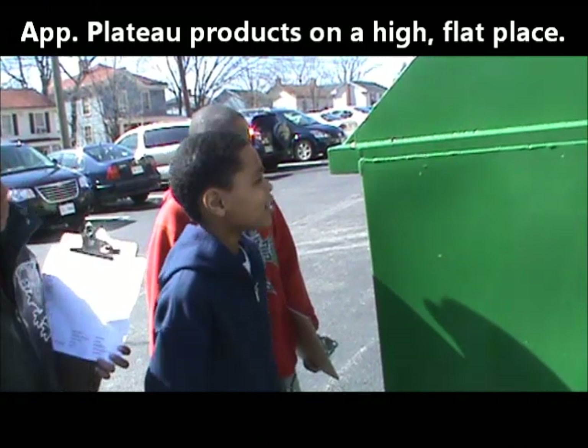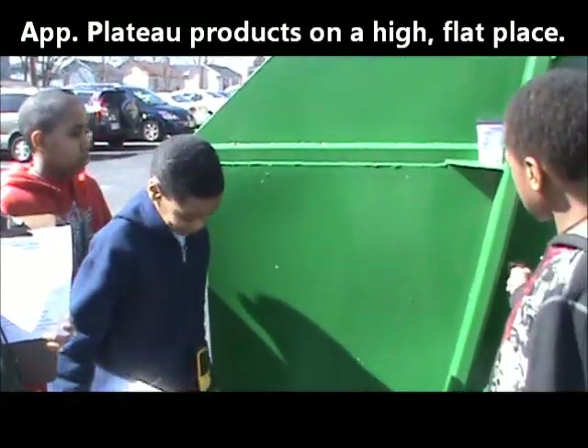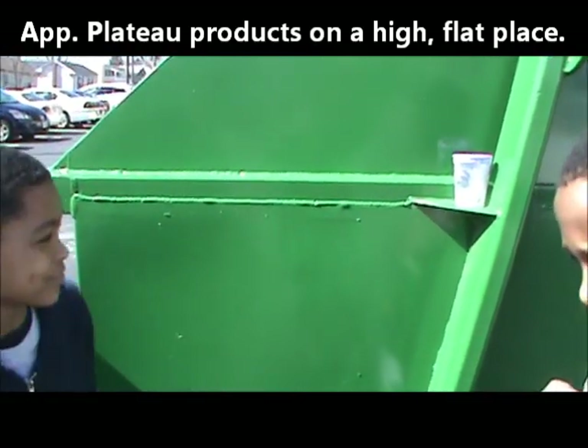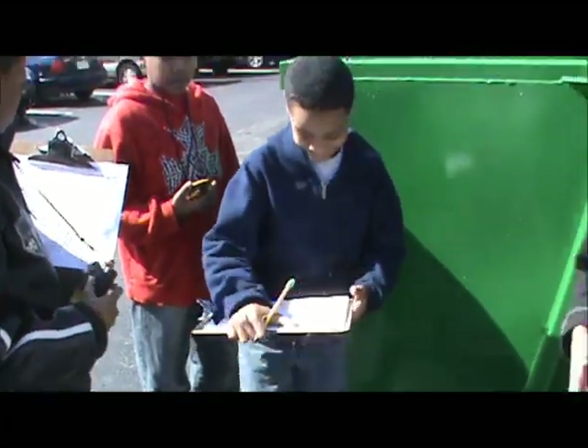What's the other thing that we know about the Appalachian Plateau? Raised and flat. Very good. So our spot there where we put it is raised and flat, like the Appalachian Plateau. Where are we headed next? Appalachian Industries.